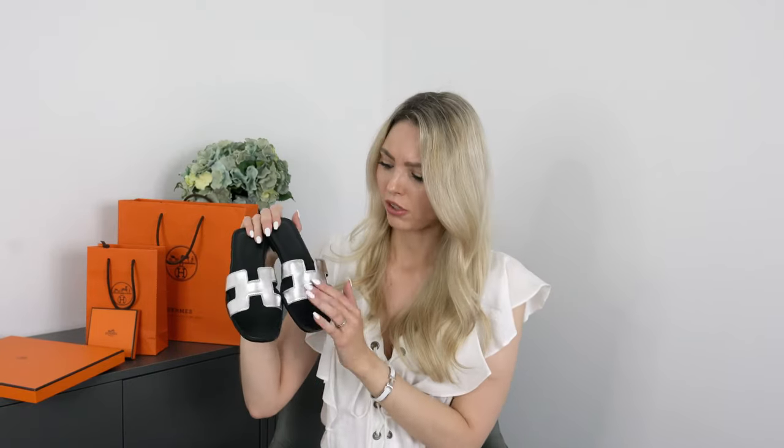Price-wise — as you know I always tell you the prices — these were €510. They cost exactly the same as the normal colorful sandals. They do have other ones that are a bit pricier, like the ones with stones in them, but I actually thought these silver ones would cost more than the simple color versions. They are exactly the same price, so definitely a great purchase.